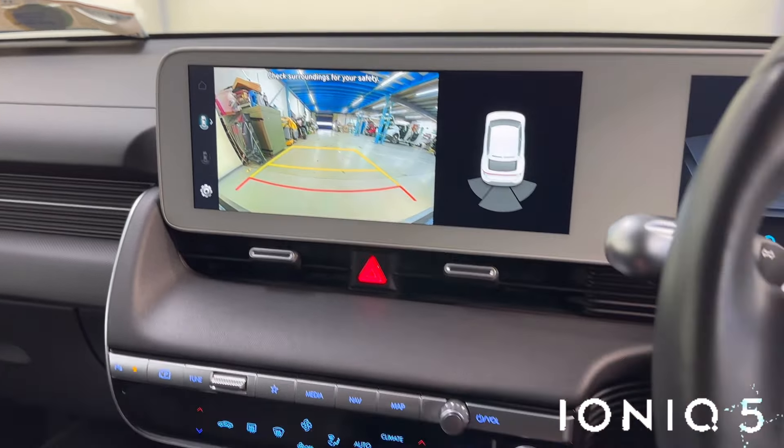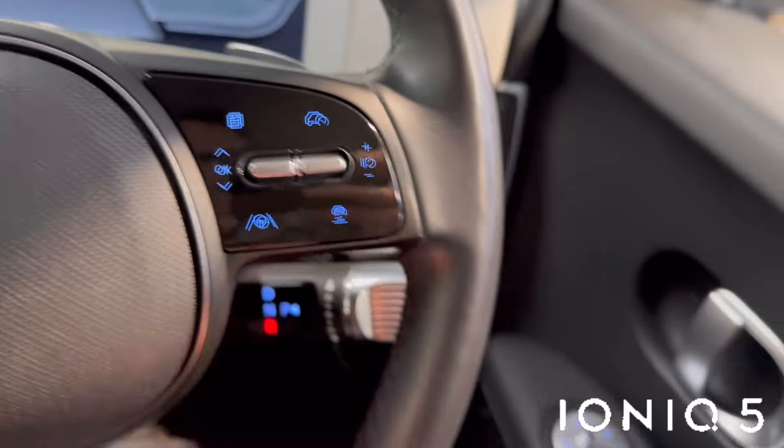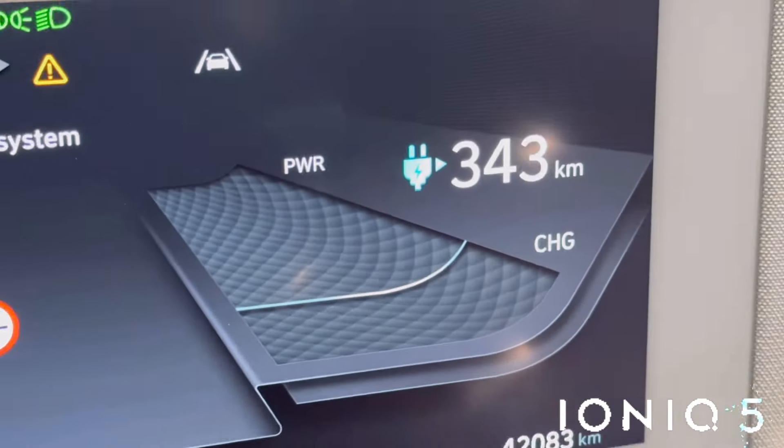You get dual climate control with air conditioning, heated seats, heated steering wheel, sat nav, reverse parking camera with parking guides, voice-activated Bluetooth, autonomous cruise control on the leather steering wheel, and front and rear electric windows.